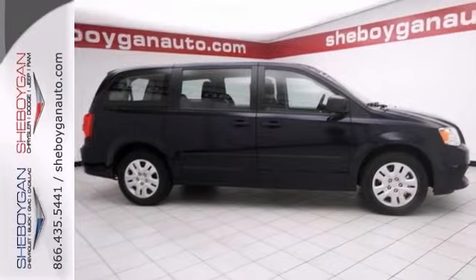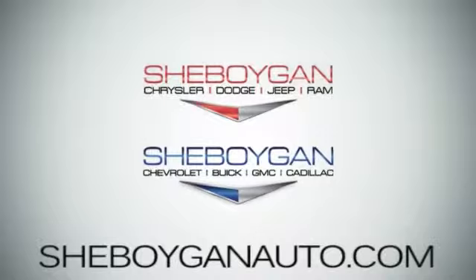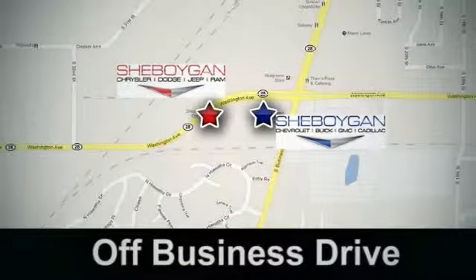Don't miss out on this one. Come see us today at Sheboygan Auto — eight brands in one location, off Business Drive in Sheboygan, Wisconsin.